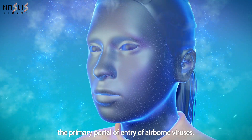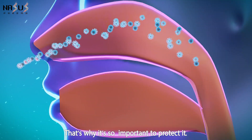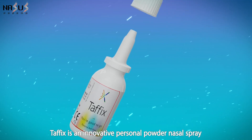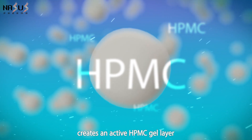Studies show that the nose is the primary portal of entry of airborne viruses. That's why it's so important to protect it. That is where Tafix comes in. Tafix is an innovative personal powder nasal spray that upon reaching the nasal mucosa creates an active HPMC gel layer.